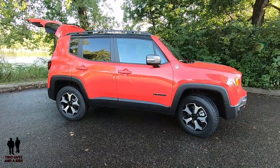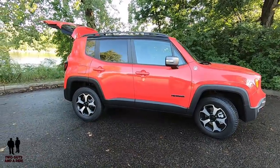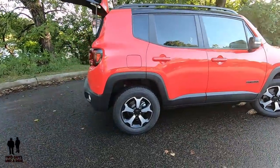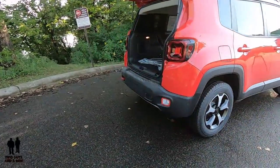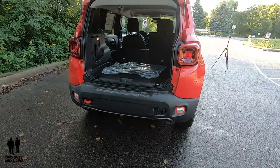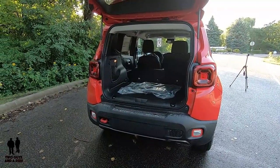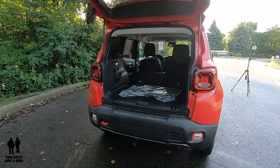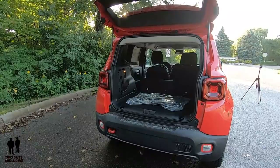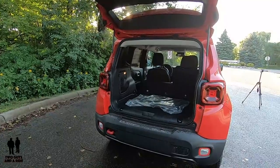This vehicle has trailer sway damping and a maximum towing capacity of 2,000 pounds when properly equipped with a trailer hitch and lighting — though this particular vehicle does not have that equipment. The Renegade has not yet been fully tested by the NHTSA, having earned four stars for rollover and frontal crashes in two-wheel-drive format, and three stars for rollovers and four stars for frontal crashes in four-wheel drive. Side crash results have not yet been reported for either version.